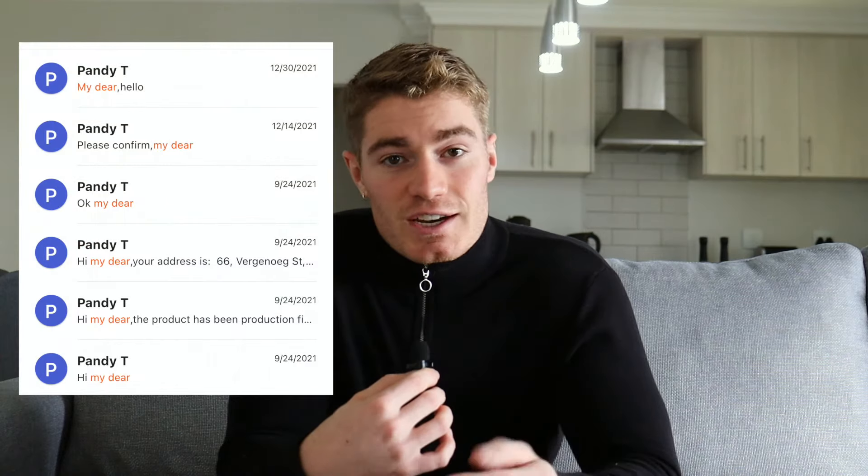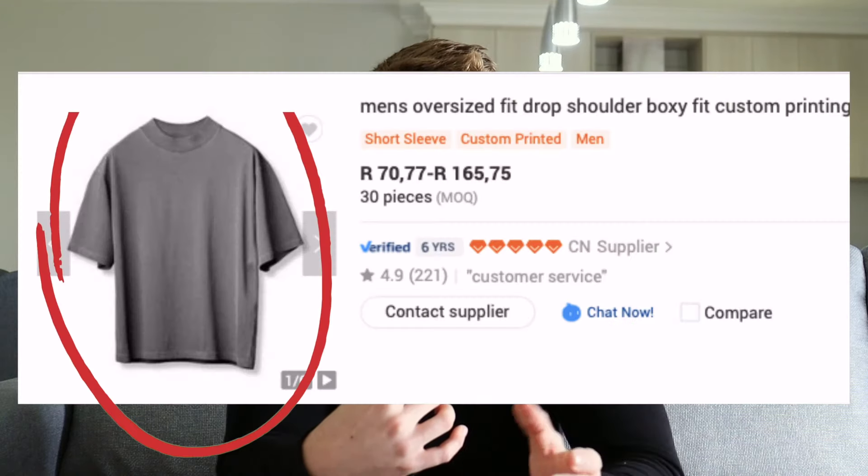For step four, you'll have to message the supplier. These Chinese suppliers will often call you 'my dear,' but most of the time their English is good enough to understand you. Ask them all the questions you might have. Ask for photos of the actual product they've sent to customers, as product shots on Alibaba can sometimes be misleading. Ask how much it will cost to get a sample, as well as shipping to South Africa. Make sure they are using a shipping company like DHL, UPS, or FedEx for this quote. The sample and shipping can sometimes be expensive, but this is a step you can't skip.